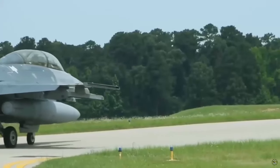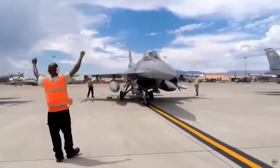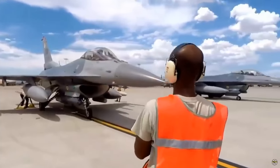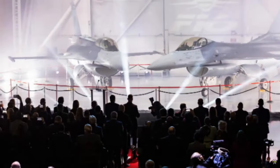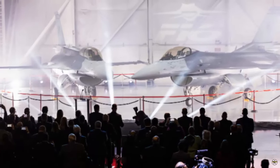The F-16 Block 70 fighter jets will help the Slovak Republic to once again ensure the protection of its airspace with its own capacities. The two aircraft — a single-seat C model and a two-seat D model — will remain in Greenville for maintenance training. This training is crucial for Slovak Air Force personnel to ensure the smooth integration and effective operation of the F-16 fleet.